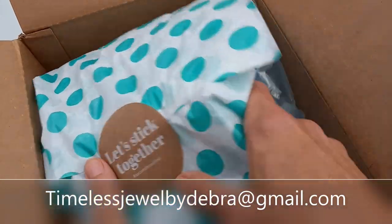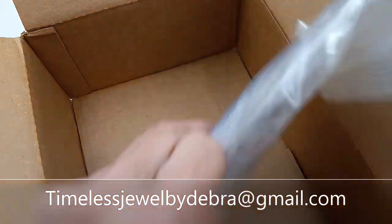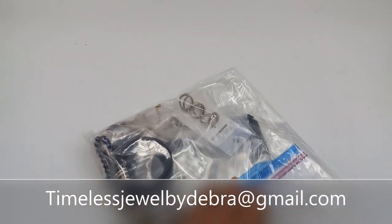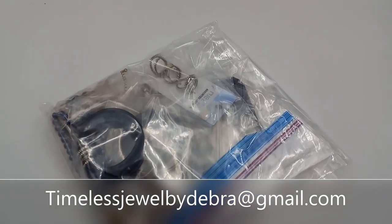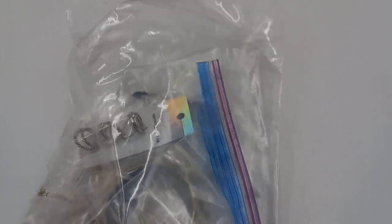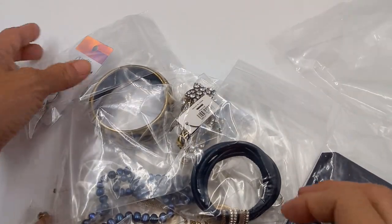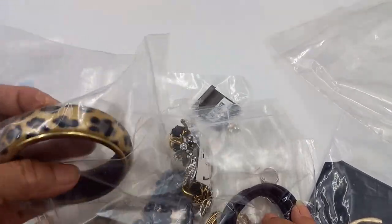I have not ordered a jewelry bag in so long — it's been weeks — so I'm hoping that there is some good stuff in here. Let's see what it looks like we got. All of these are in different types of bags. It looks like we've got fashion rings, a bracelet,